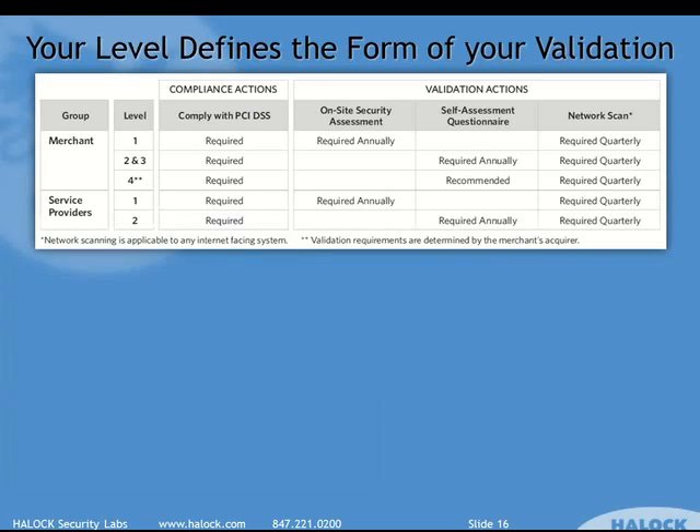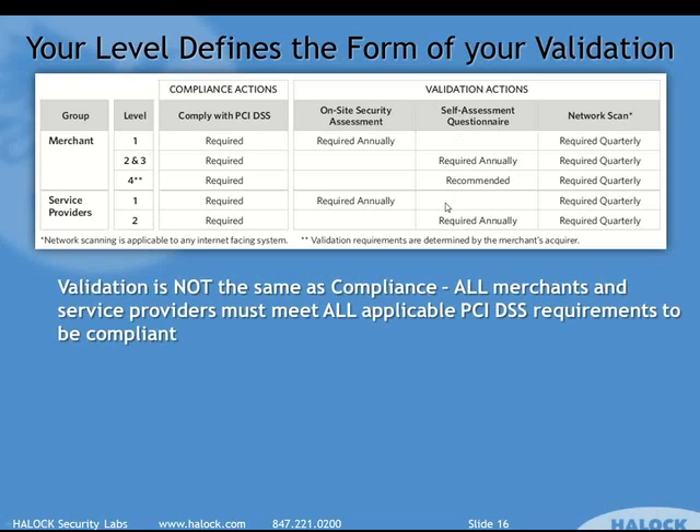What those levels mean in terms of validation is critically important to understand. There is a column that says compliance actions, and it says 'required' right down the board. Regardless of your merchant or service provider level, everyone is required to comply with the DSS. There is no difference there. Everyone dealing with credit cards at any level is required to comply with all of the requirements from the DSS, to whatever extent they apply and are relevant to your business.